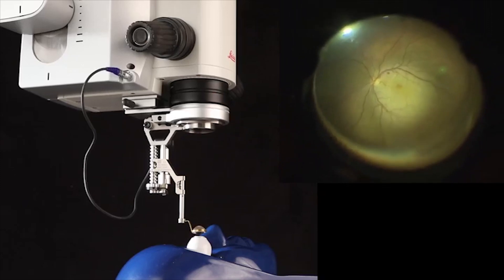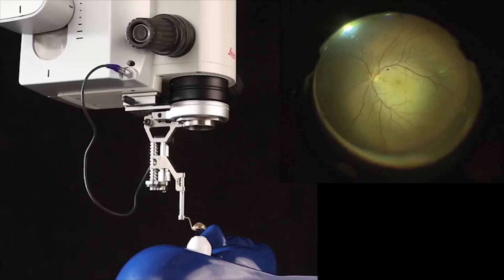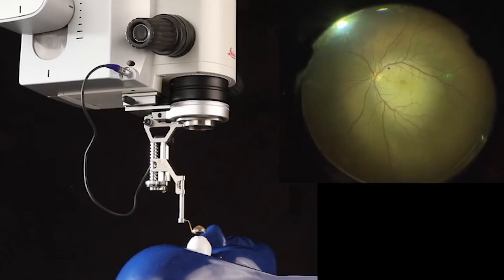With the new Proveo and the new software, you can do the movement of the microscope away from the cornea and not touch it, so it's pretty safe.